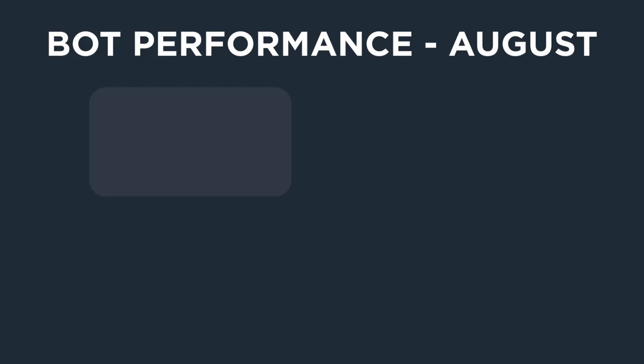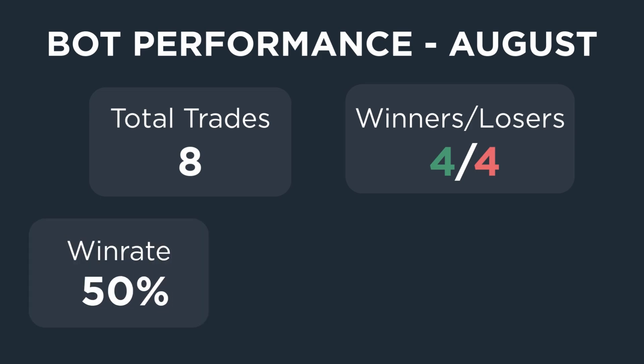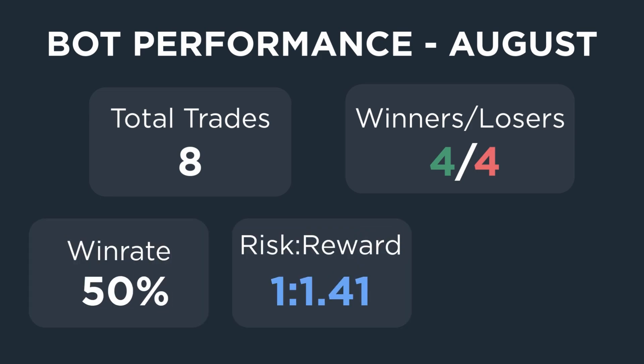Here's how the bot performed in August. I had 8 trades in total, although there were actually 9 signals, but the trading bot missed one of them. I'll come back to that later and explain what happened. Out of those 8 trades, there were 4 winners and 4 losers, giving me a 50% win rate. The bot achieved a reward to risk ratio of 1.41.